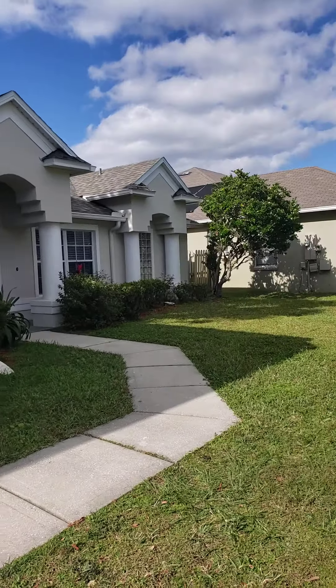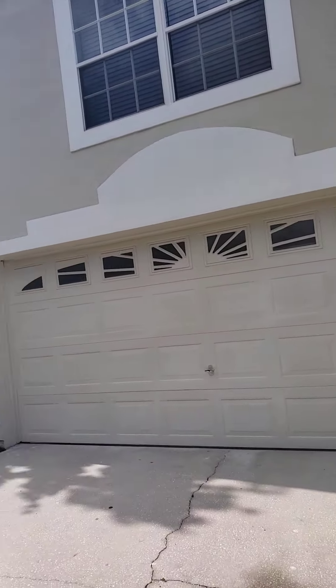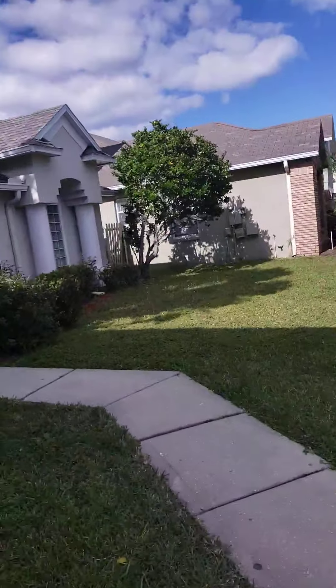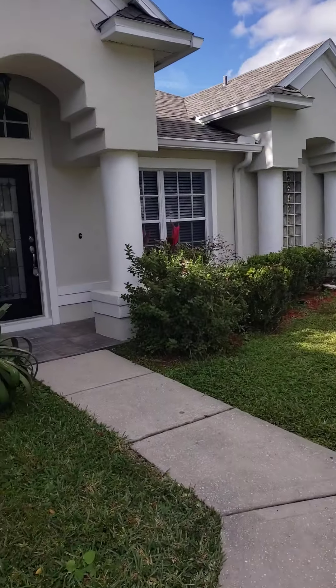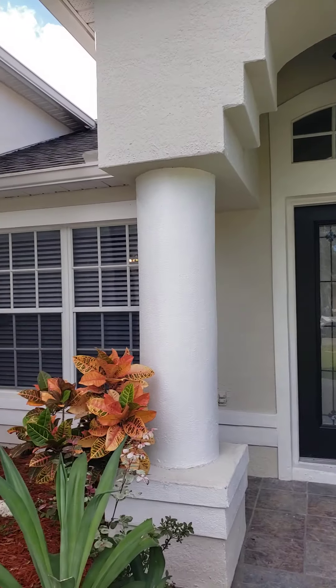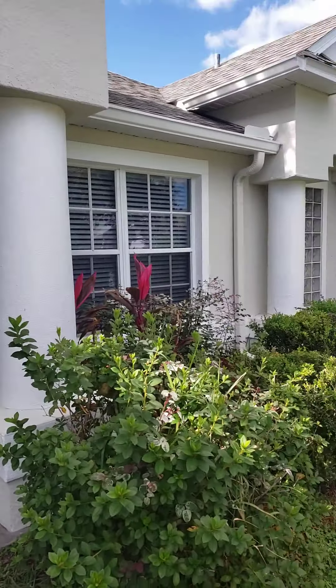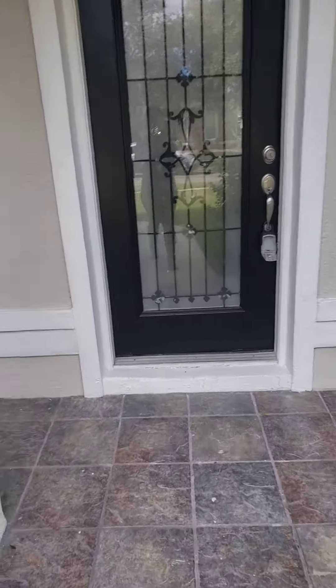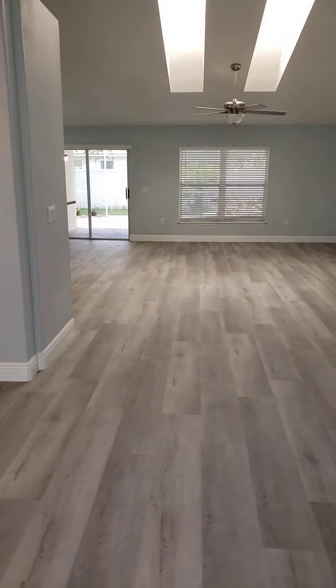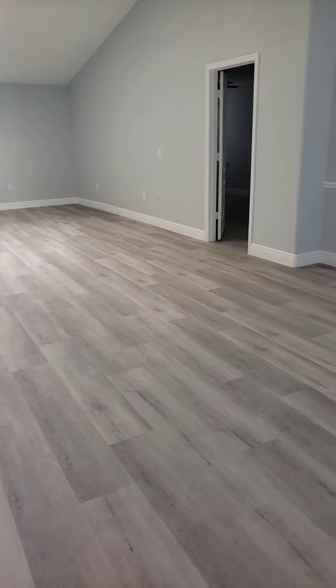We're still in Falcon Trace at Eco Glen Court 13840. This one is remodeled and move-in ready. Same neighborhood — five bedroom, three baths. I like the entrance too. A little over 3,000 square feet.